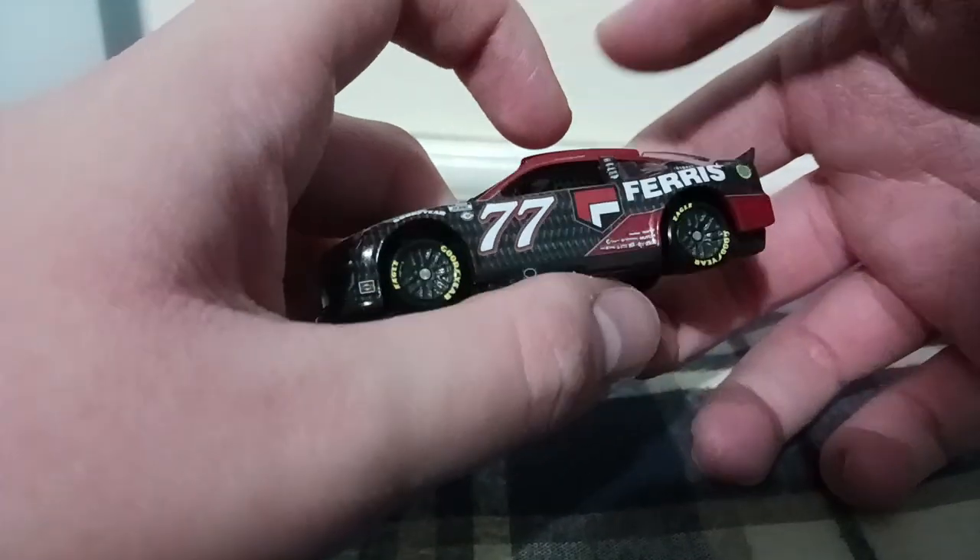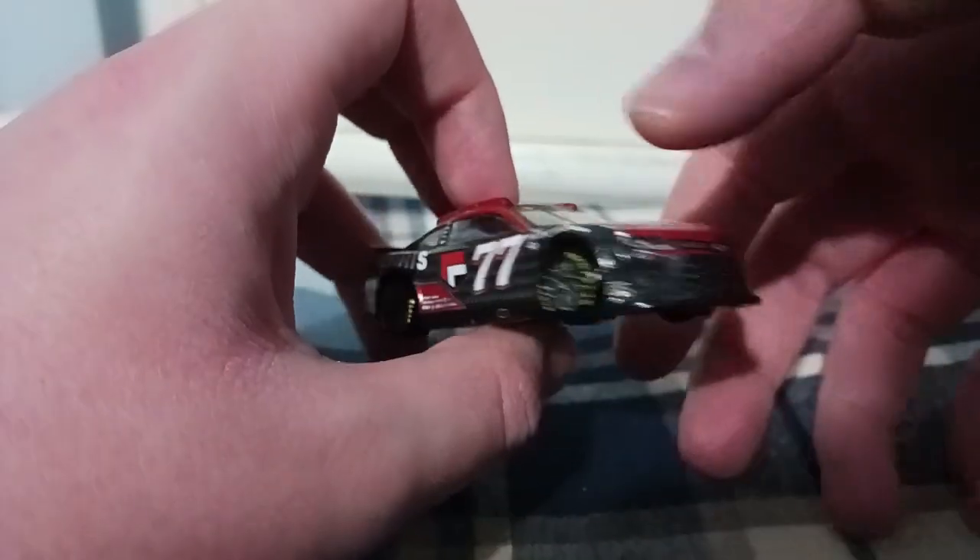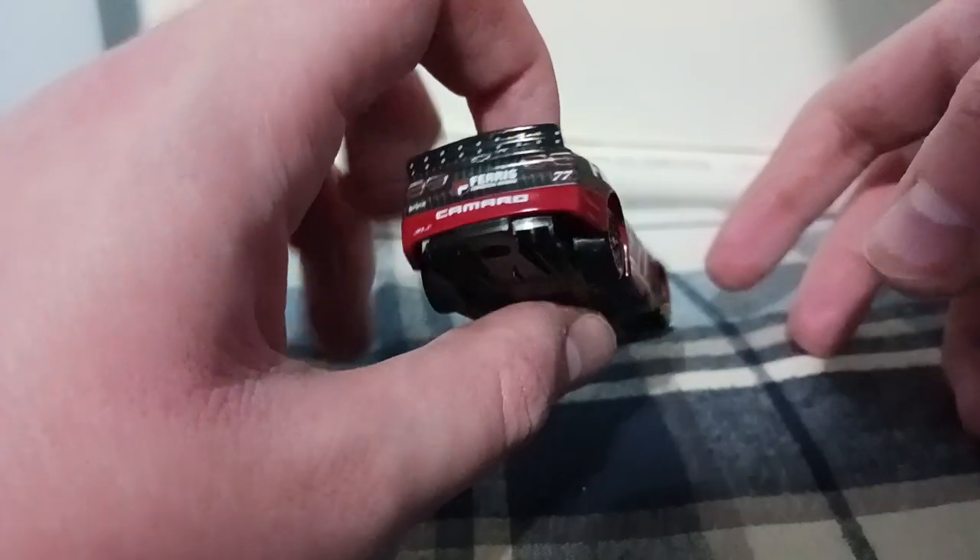Hello everybody, welcome back to another NASCAR diecast review. Today we're going to be reviewing a really cool 2023 diecast that's been released from this past season. It's going to be on Ty Dillon's number 77 Ferris Motors Chevrolet Camaro for Spire Motorsports.